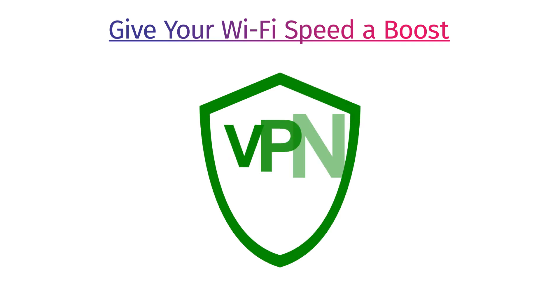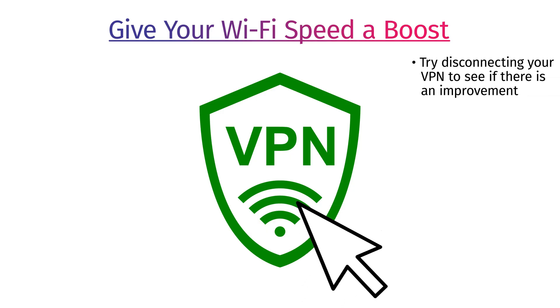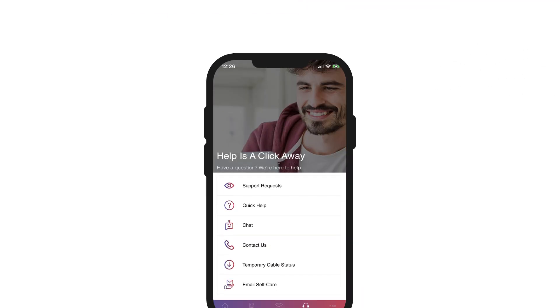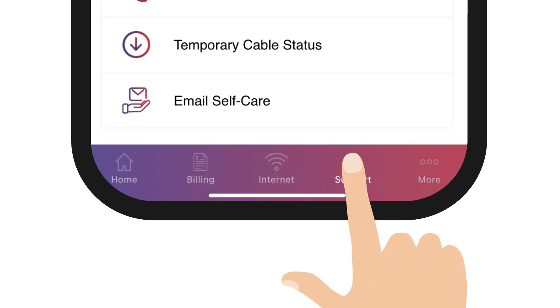Are you working remotely and connected to your company's VPN? Many times the VPN itself is the culprit and slows down the connection. Try disconnecting your VPN to see if there is an improvement. If you're still having trouble with your Wi-Fi connection or internet speed, please log in to your GoKinetic app and connect with our support team.